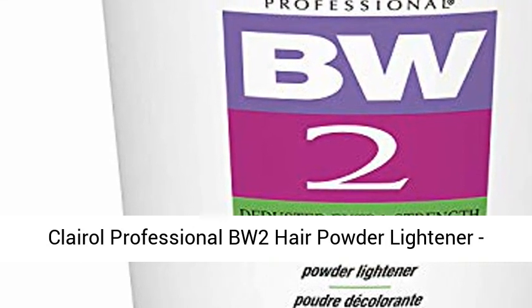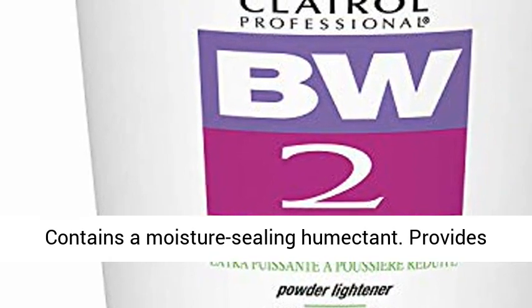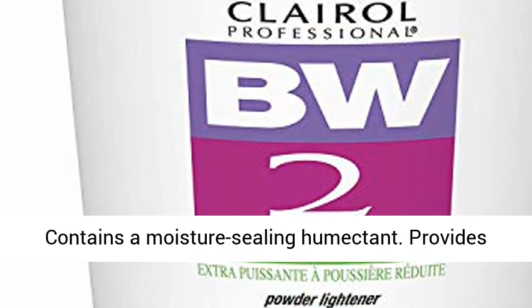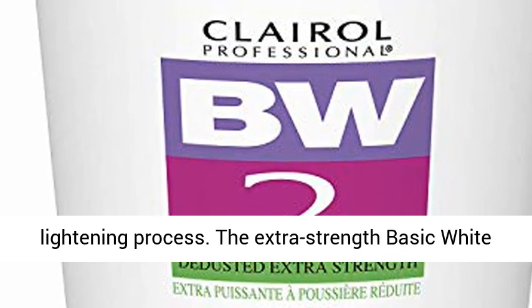Clairol Professional BW2 Hair Powder Lightener, for hair lightening. Minimize powder flyaway. Contains a moisture-sealing humectant. Provides colorists ultimate creative control over the lightening process.